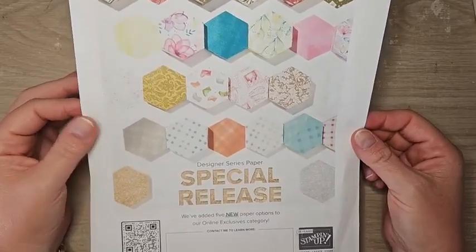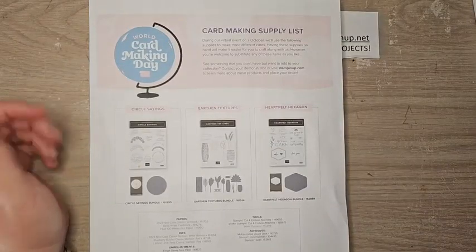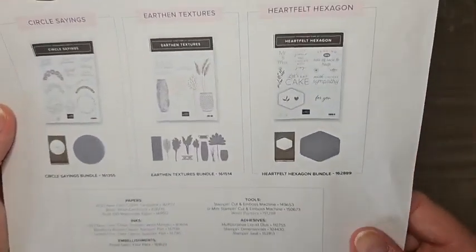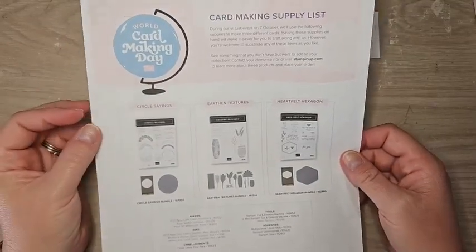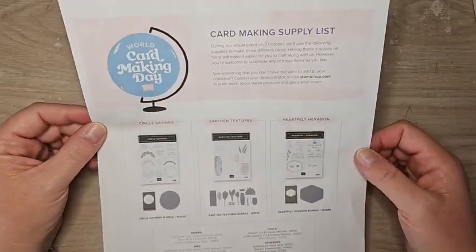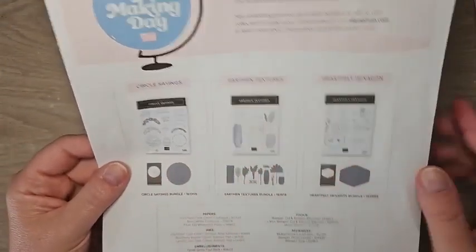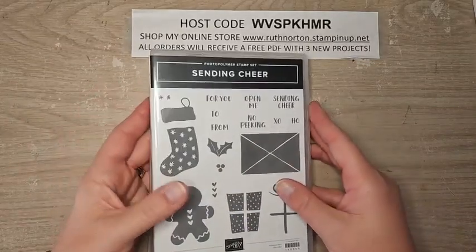If you haven't had a chance to snag any of those special release DSPs, make sure you grab them — there are some gorgeous ones. World Card Making Day is coming up on October 7th, a week from Saturday. Stampin' Up has released a brand new bundle called Heartfelt Hexagons in honor of this, and they are doing a free virtual event. You can head to my online store — the banner along the top rotates, and when it gets to the World Card Making Day one you can click for all the details and register. It's a completely free event — you definitely do not have to make a purchase to participate.